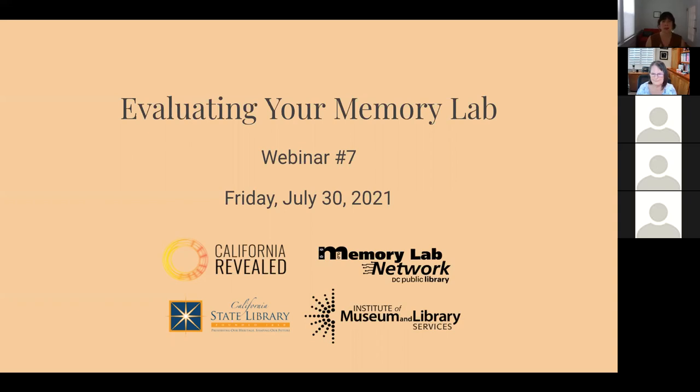My name is Pamela Vatican. I'm director of California Revealed, which is a California State Library initiative that helps public libraries and other local heritage groups digitize, preserve, and make available online collections related to the state's history and culture. Our very special guest today is Linda Stewart, who is a project advisor for Pacific Library Partnership on many LSTA grant-funded projects, and she's also a grant monitor for this copycat grant program.